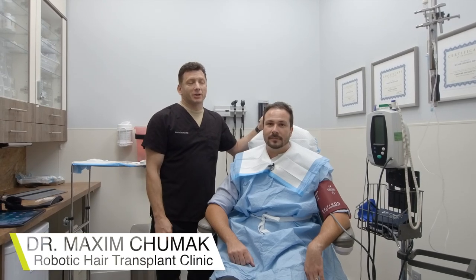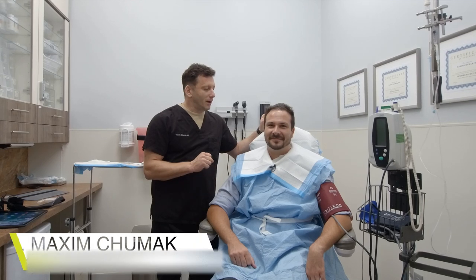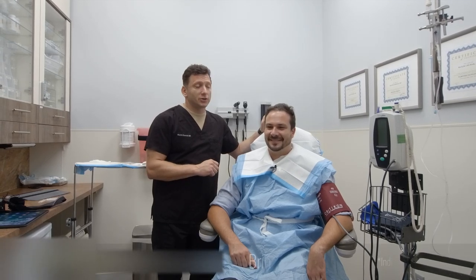Hello, we're here at the Maxi Medical Robotic Hair Transfer Clinic with Pedro, who came for a robotic hair restoration procedure.